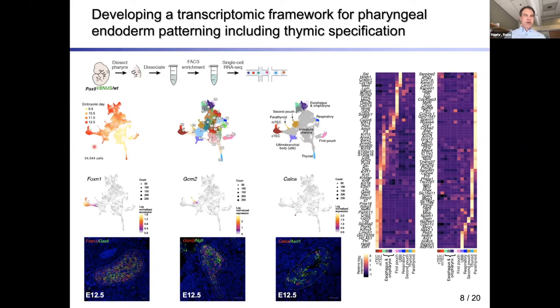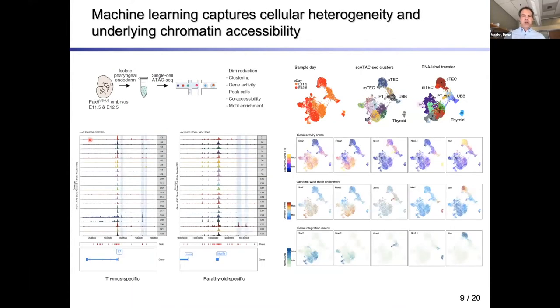We noted that most organ domains separate at E11.5 and E12.5, so we profiled those two stages with single-cell ATAC-seq. Unlike single-cell transcriptomics, this also identifies in the non-coding space putative cis-regulatory elements involved in the control of these genes. Within these cis-regulatory elements, you can look for specific transcription factor motifs and predict which transcription factors might be driving gene regulation in those subsets.